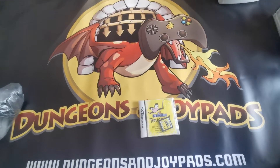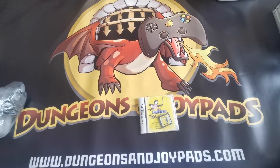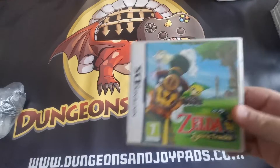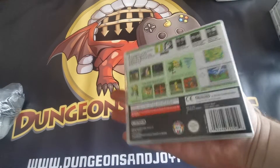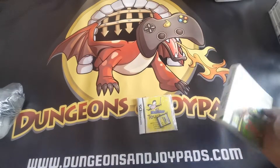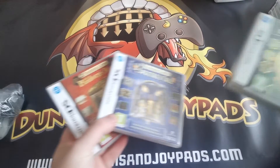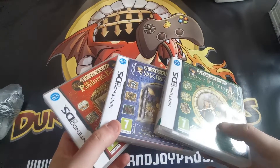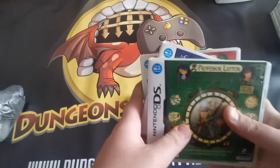We've also got some DS games that have been sold. This one here is Warioware Touched — really good game, that was seven pounds. We've got Zelda Spirit Tracks for the Nintendo DS going out for 30 quid. Lastly we have the Professor Layton trilogy — I think there's actually more than three but these are the three we've got in this bundle — and that's 17 pounds.